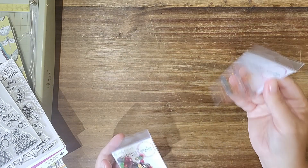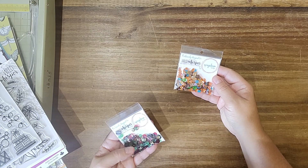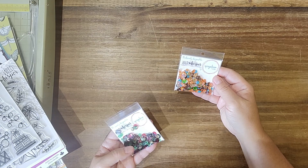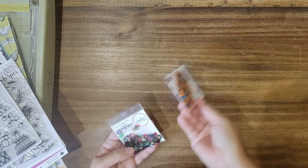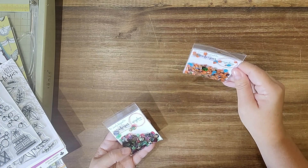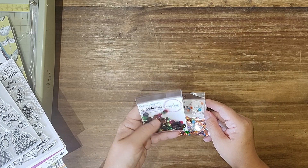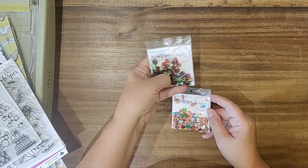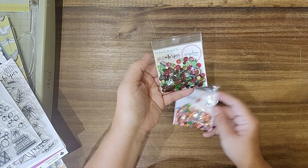I did get a few sequin mixes that they had left, because at one point Spiegel Mom and Wild Whisper did collaborate. This one was made to match a line — I can't remember which one. And then this one was 'Worry Less' which goes with a lot of outdoor collections, so I grabbed those.